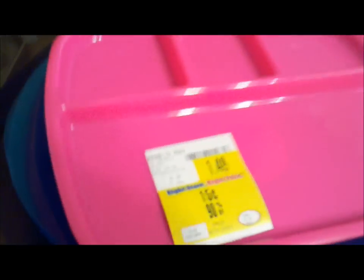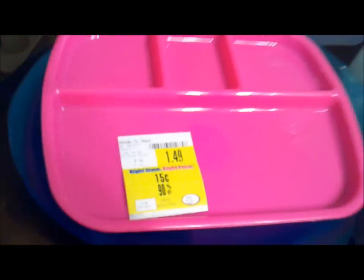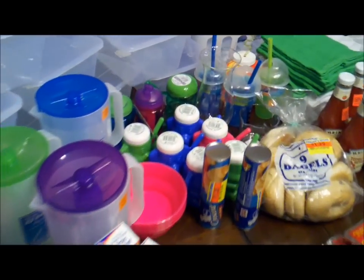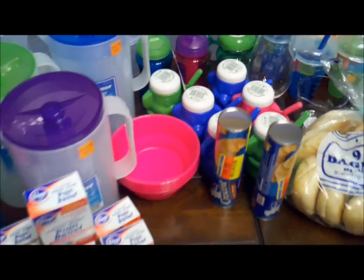If you'll notice, all of this stuff is 90% off. This little tray right here normally $1.49 — got it for 15 cents. The blue plates under it were like 20 cents apiece. We got a bunch of kids' cups and everything — they were all 15 or 20 cents apiece — and the little bowls and stuff too.